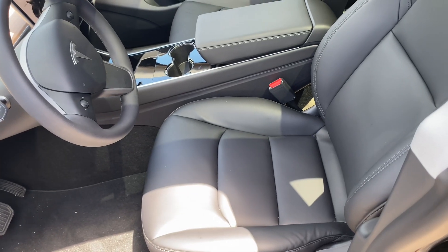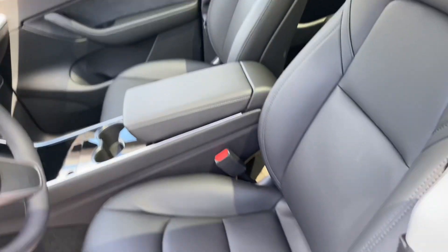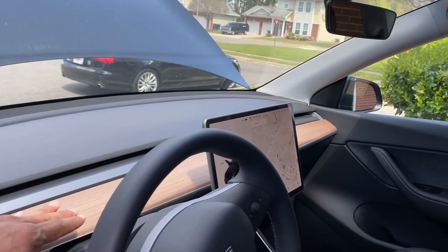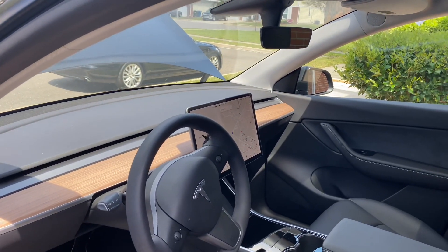The seats in the Tesla are not as comfortable as they are in the Mach-E. I just don't feel the support — the seats feel a little rough. Another thing I mentioned were the vents. You can't adjust these vents at all, so the air just comes straight out to whatever it hits.